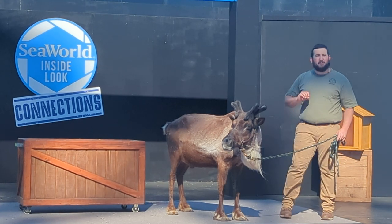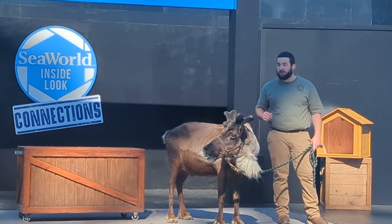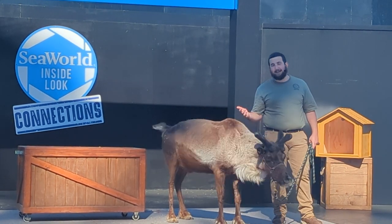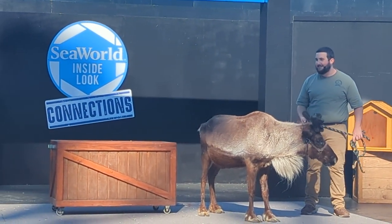The reindeer and caribou are the only deer species where both males and females grow antlers. The females grow theirs a little bit later in the season, but it's still a truly amazing defense mechanism.